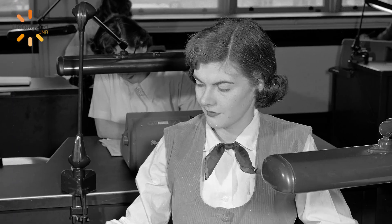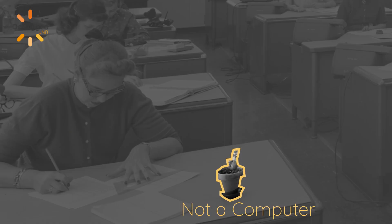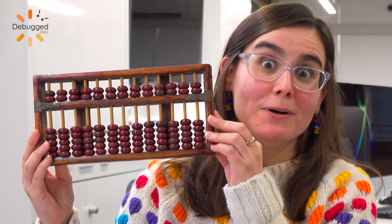The first original computers actually looked nothing like this — they looked like this. The first computers were actually people, and most often, women. In the 40s and before that, a computer used to be a job title. People with the job title of computers were hired to do repetitive calculations, such as calculating the planetary positions for astronomers, using calculators, doing it by hand, or using an abacus.